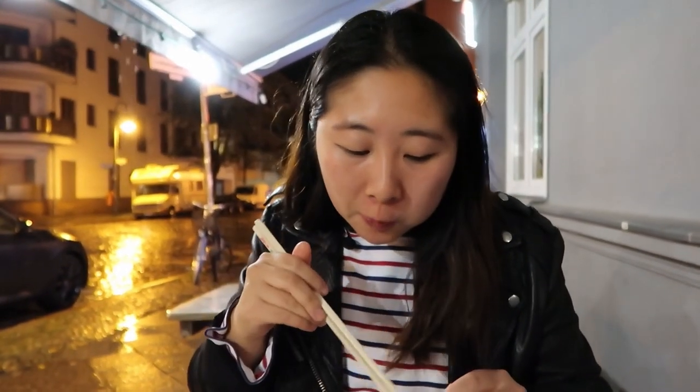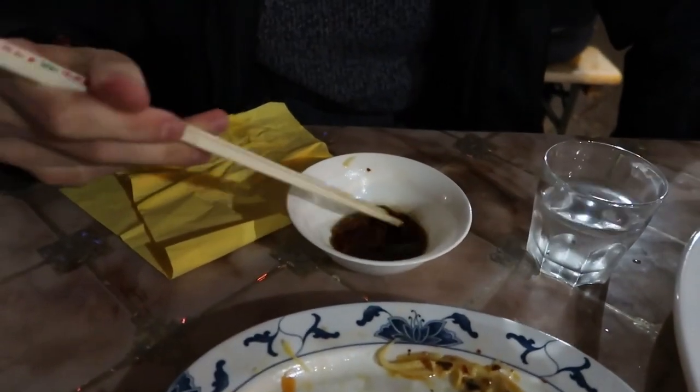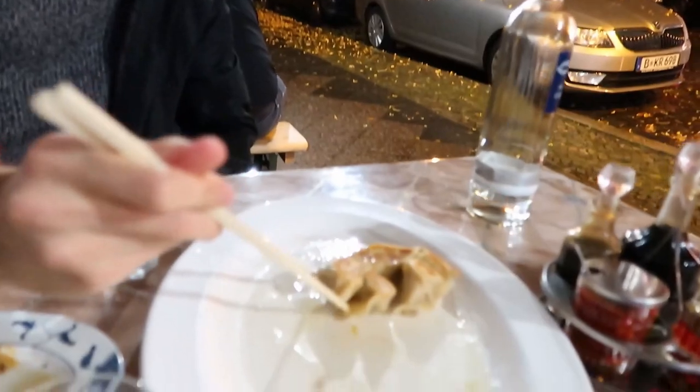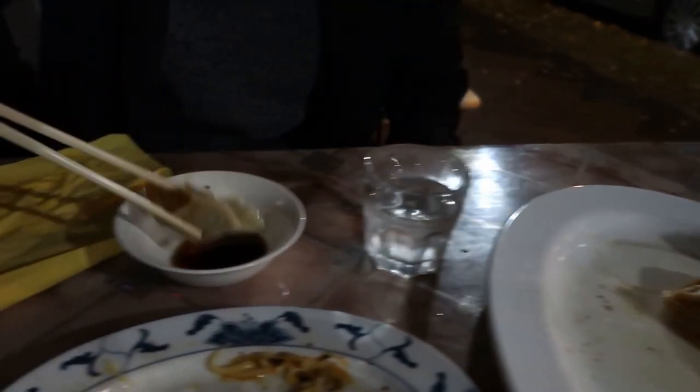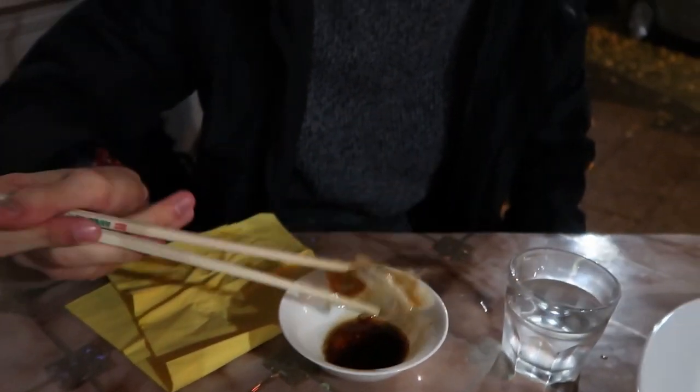You get the lovely kick of acid from the vinegar that cuts through the oil of the pan-fried dumpling, and the chili oil adds an extra layer of umami. With the lovely pre-made sauce already taken care of, you take one of these overly-attached dumplings — I'm attached to them too — and dump them in so they're really dripping.